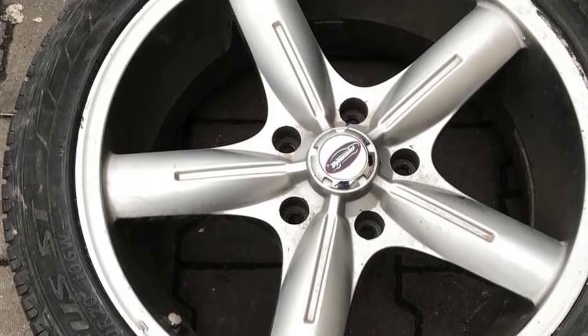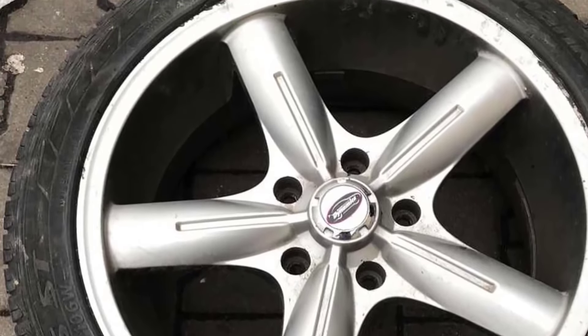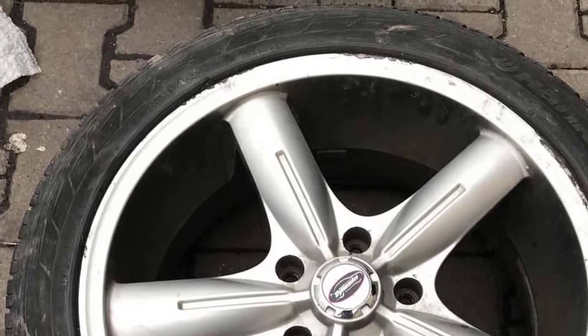Aside from a few issues, the Hankook Ventus STR-H06 is an excellent tyre for high-performance SUVs that's incredibly silent, gives great traction on dry asphalt, and is definitely worth its price tag.